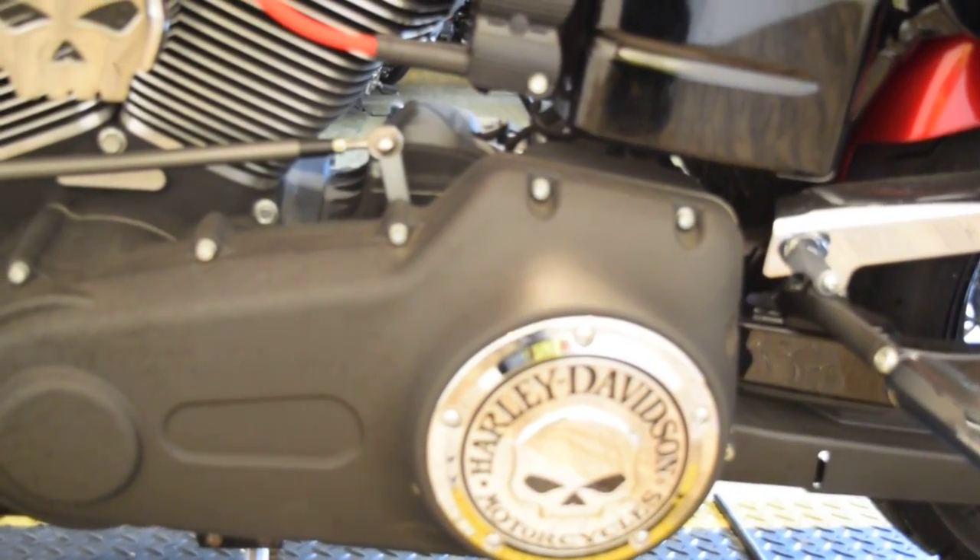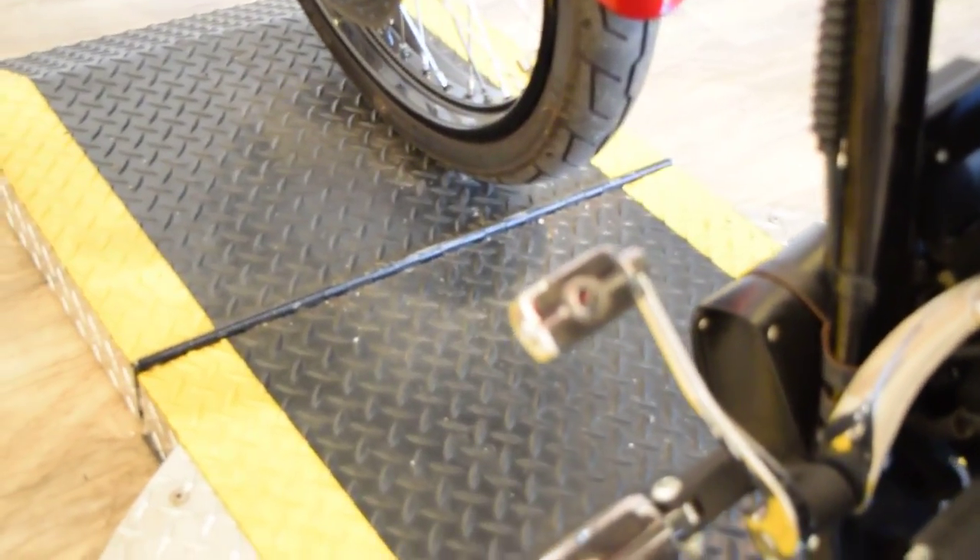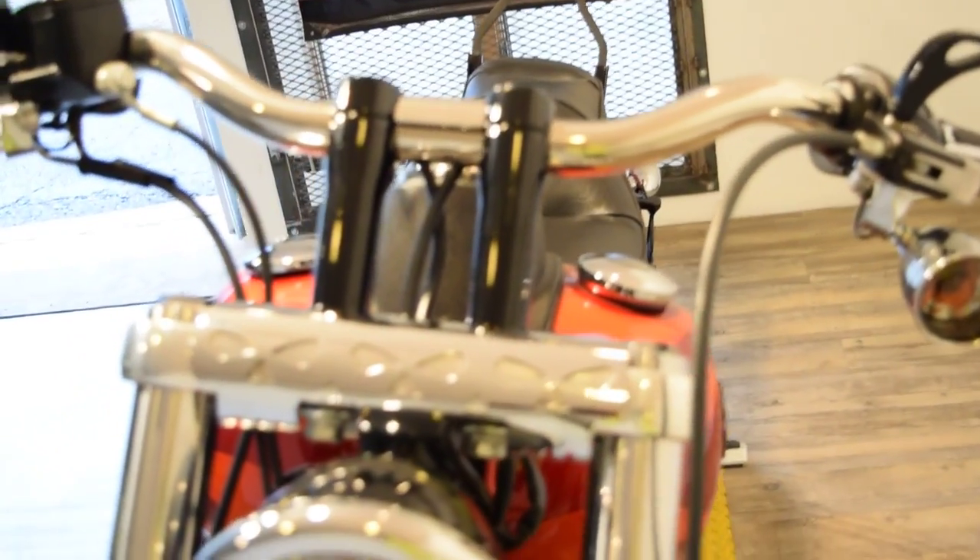All bikes are safety inspected and serviced. This bike is ready to go — it's already made it through service, it doesn't need anything. We do financing and ship bikes all over the country. If you have interest, please call us right away, this is the busy season.